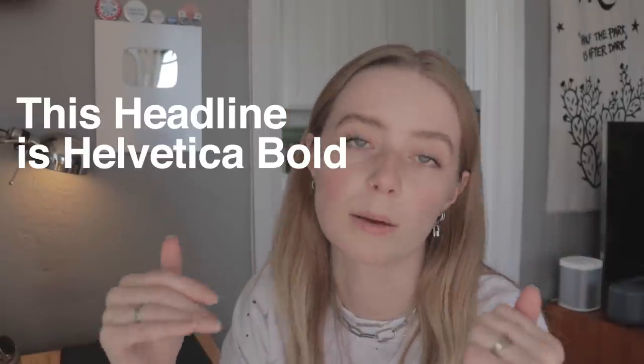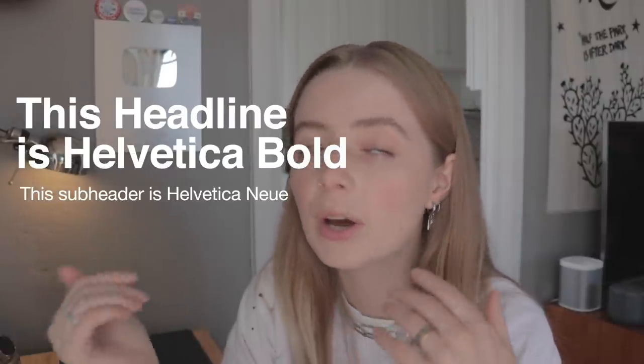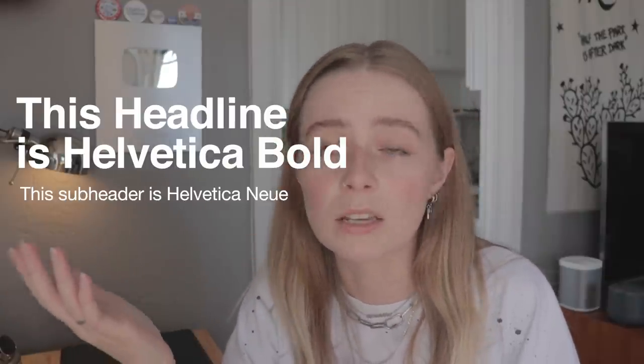I'm looking for fonts that have a lot of character — I want attitude. I want them to have a clear defined path of what they should be used for. When I'm pairing fonts, I typically look for ones in the same family. For example, a Helvetica Bold for a headline paired with Helvetica New for body copy. Fonts that already pair well together are typically ones in the same font family, just different weight variants.